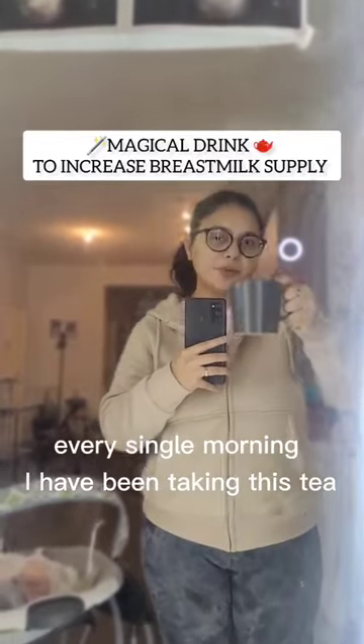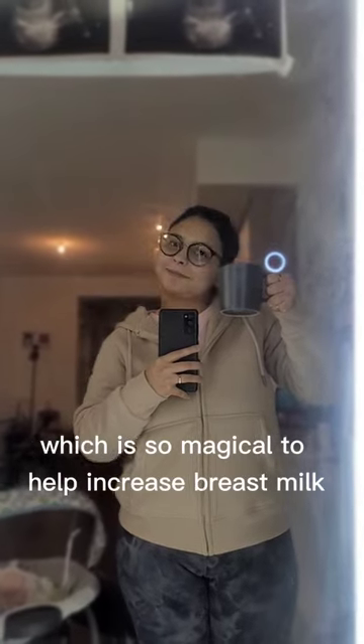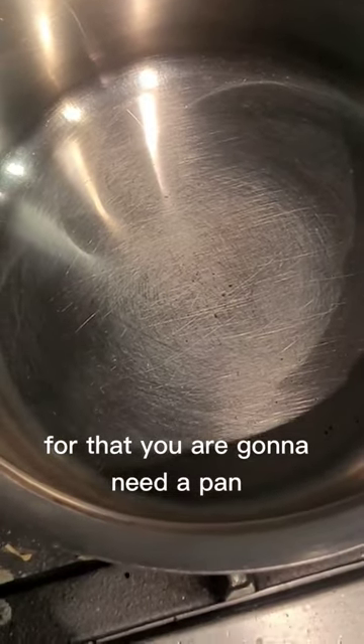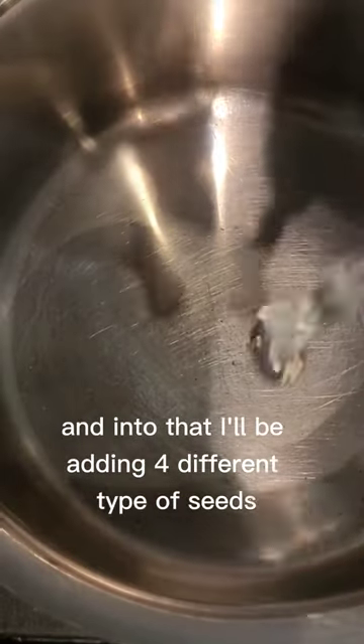Without fail, every single morning I have been taking this tea, which is so magical to help increase breast milk. For that, you are going to need a pan — add one big cup of water into it.